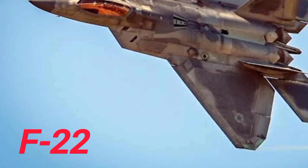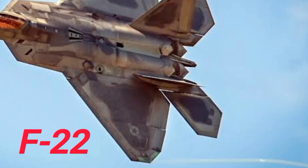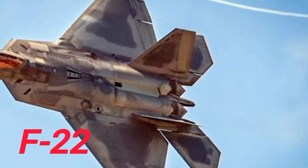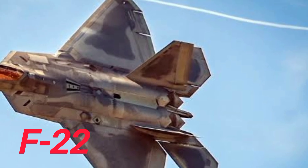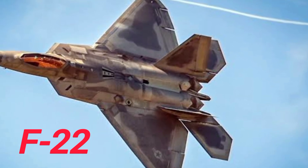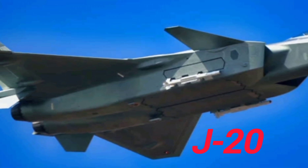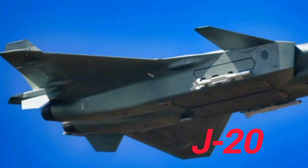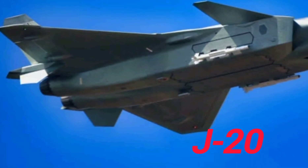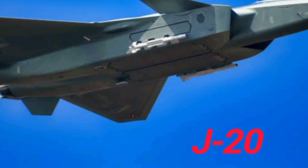The Chinese J-20 flew in 2011 and entered service around 2017. Compared to the F-22, the J-20 is a newer platform, designed with stealth in mind but also with range and payload as priorities. It features a long fuselage, canards for extra lift, and internal weapons bays to reduce radar cross-section. China's primary goal with the J-20 was not just air superiority, but power projection — the J-20 can fly longer distances, carry more fuel, and hit targets deeper into enemy territory.